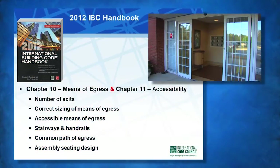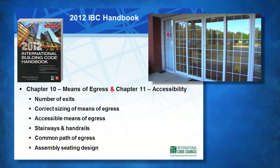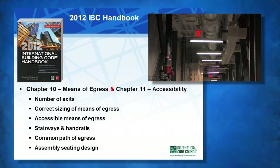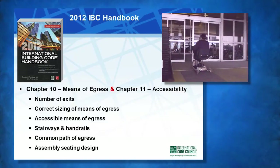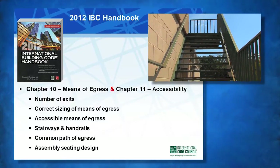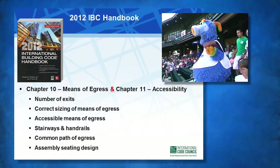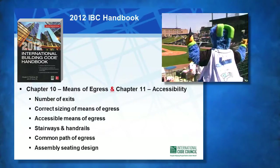Chapters 10 and 11 give extensive and detailed coverage and discussion of the means of egress and accessibility for the disabled. Topics such as required number of exits, correct sizing of means of egress, accessible means of egress, stairways, handrails, common path of egress, assembly seating design, and many other important topics are discussed in detail with examples and solutions.